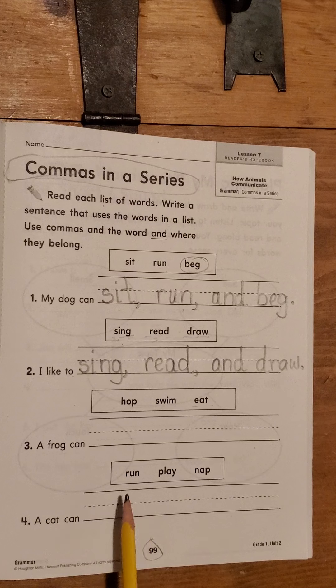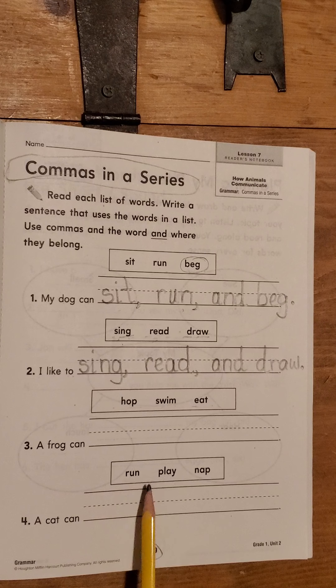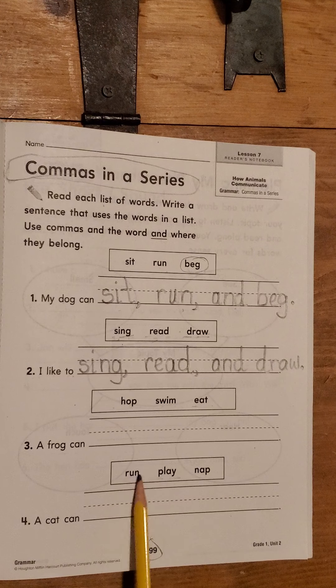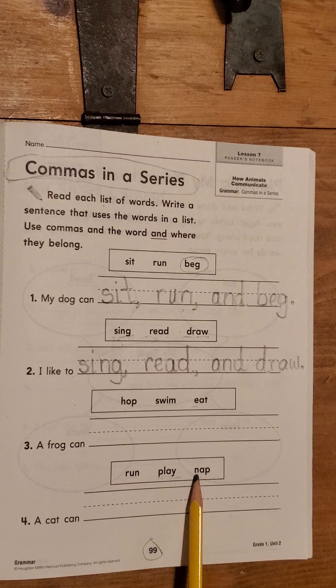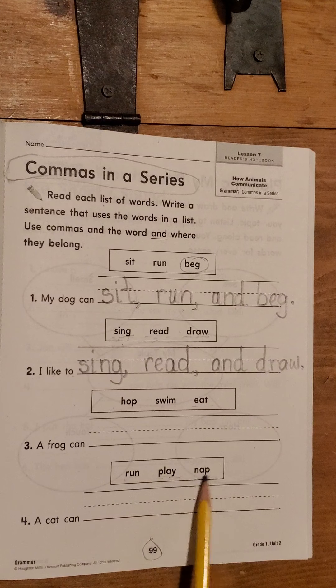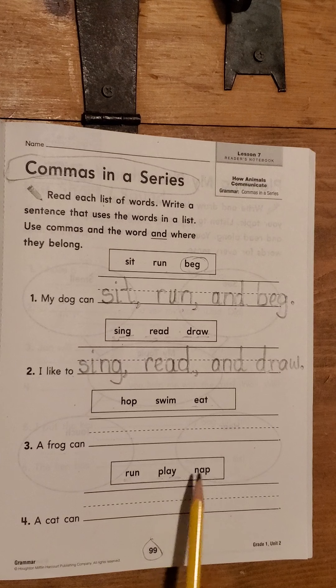Welcome back. Let's try this one. R-U-N. Run. P-L-A-Y — AY always says 'A,' so let's try it. Play. Run, play. This sounds like a baby or a toddler. N-A-P. Nap. Run, play, nap. I'm going to predict it's going to be about a baby or a toddler. A cat can — oh, I was wrong, it's about a cat. A cat can run, play, and nap.